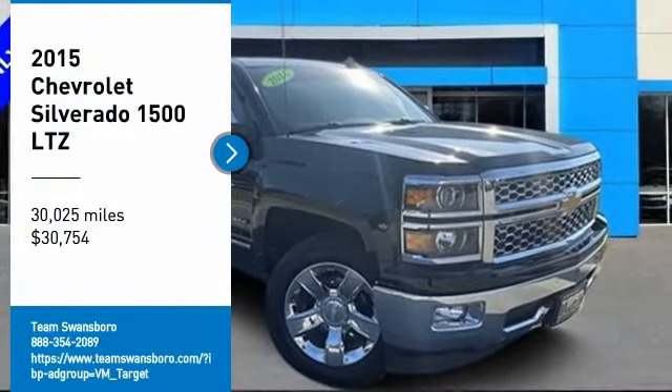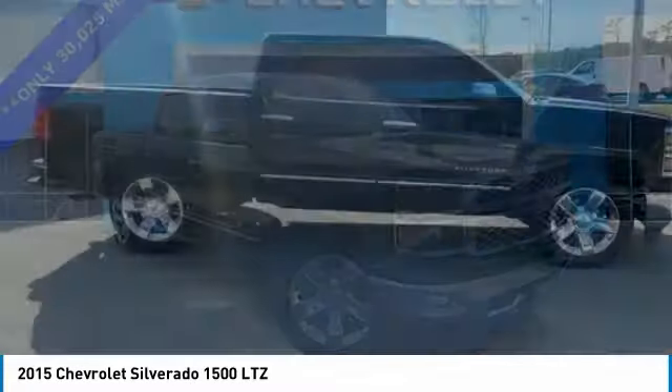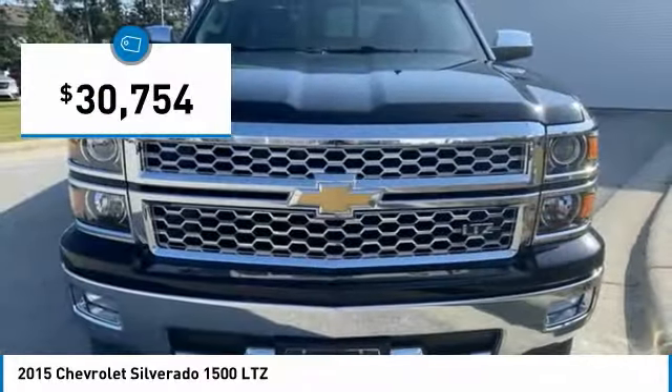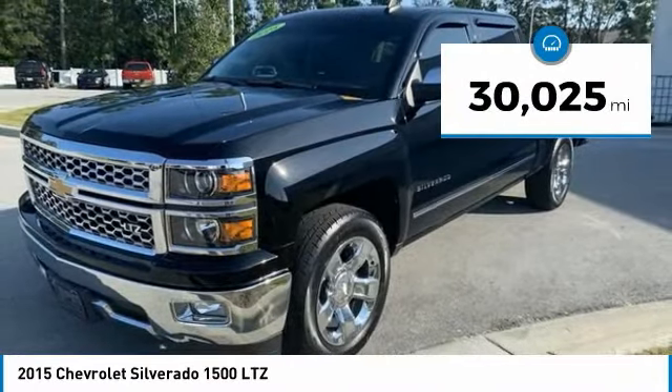Make a great choice today with a 2015 Silverado 1500. The Chevy Silverado 1500 has the lowest cost of ownership of any full-size pickup and is priced below $35,000. This vehicle has less than 35,000 miles.